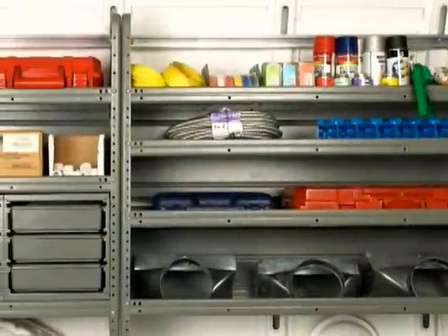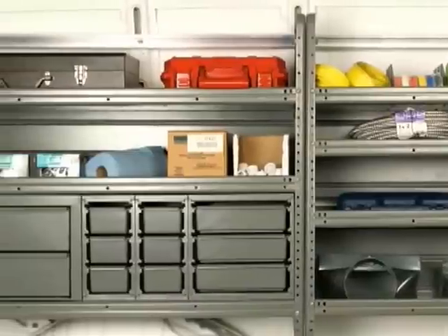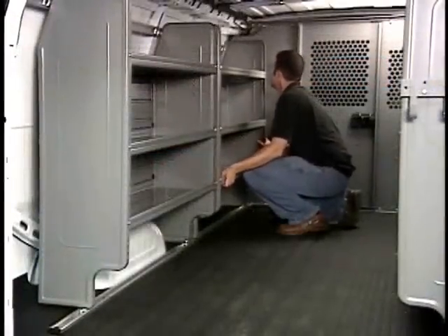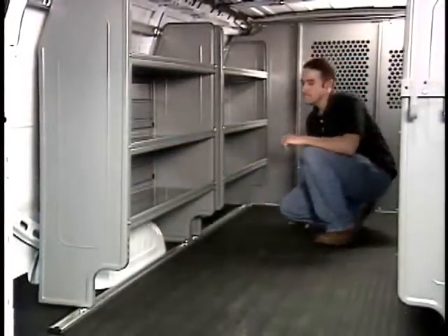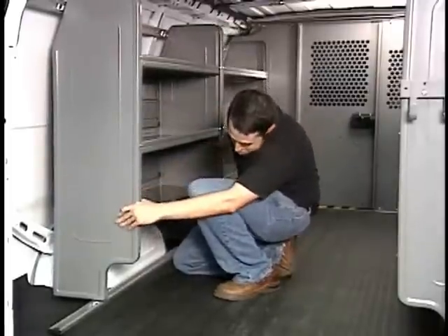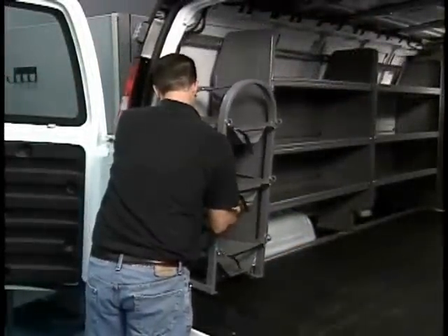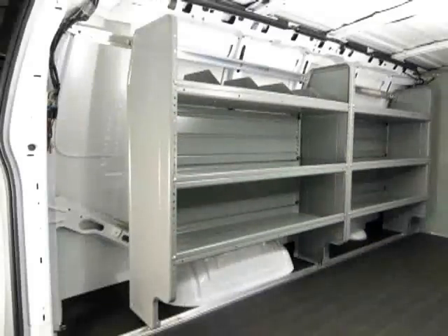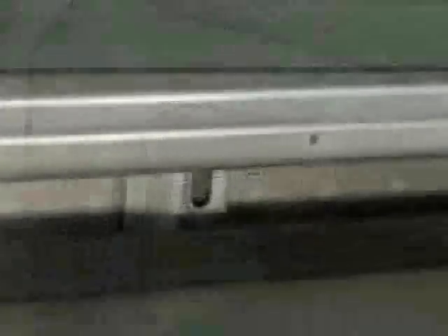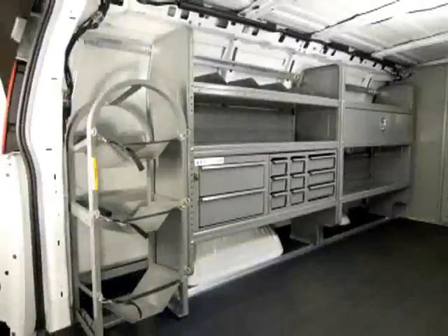Finally, an interior where the customer can put the shelves where they need them, not where the manufacturer thinks they should be. The exclusive AD Series rail system allows the shelving to be repositioned in the van, increasing the available space for trade-specific equipment. Plus, this can be done without re-drilling the van. So don't hesitate if you need to change out your work van interior — just contact your Adrian Steel distributor and they can do it without drilling more holes.